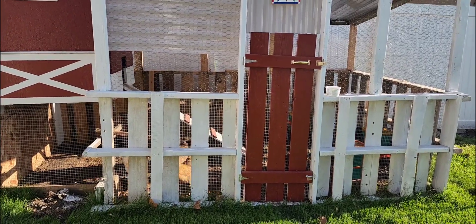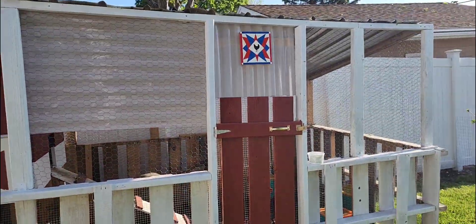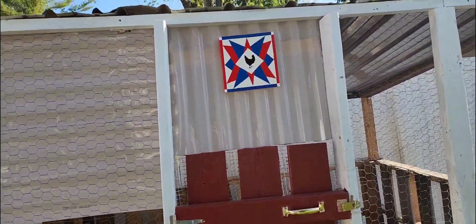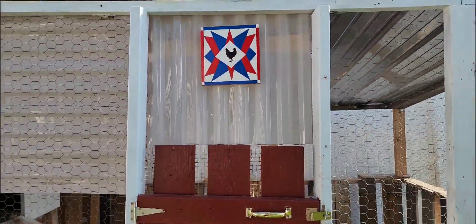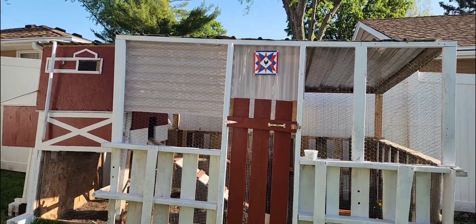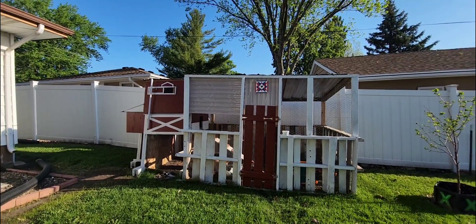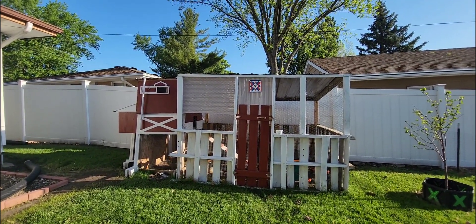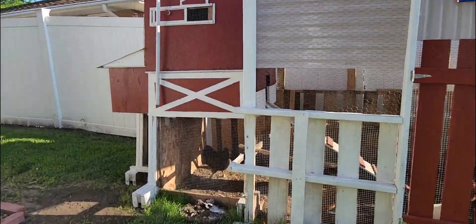Brenda is almost done painting everything, so I'm thrilled about that. I'm so thrilled that the barn quilt was finally up and it looks beautiful in its spot. That's a better picture right there. And then I'm going to show you guys the nesting box.